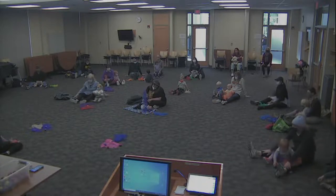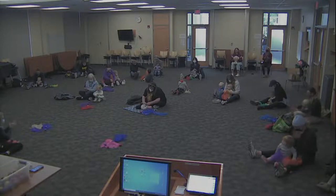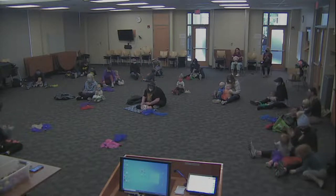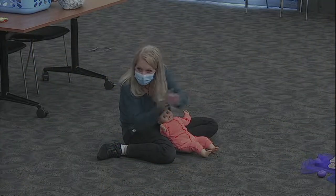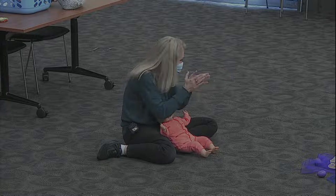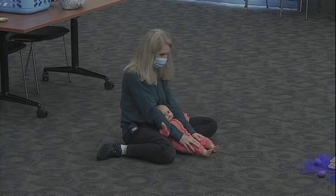Those activities that cross the midline help get the brain working together. Last one — we've got to clap our hands! If you're happy and you know it, clap your hands. If you're happy and you know it, clap your hands. If you're happy and you know it, then your face will surely show it. If you're happy and you know it, clap your hands. Yay, everybody's happy!